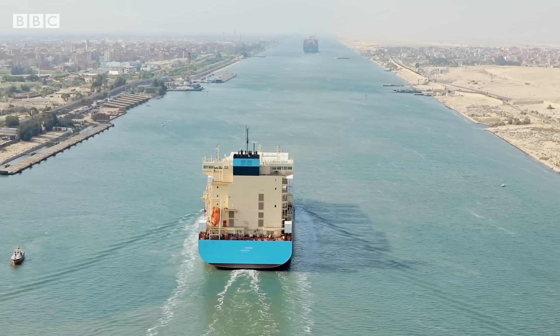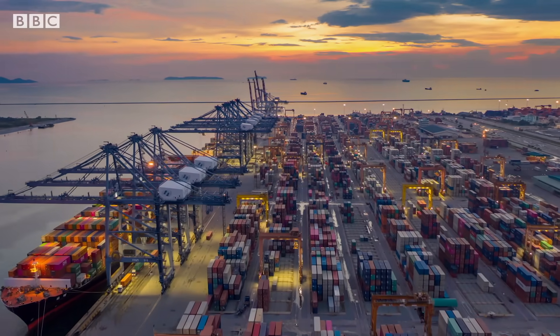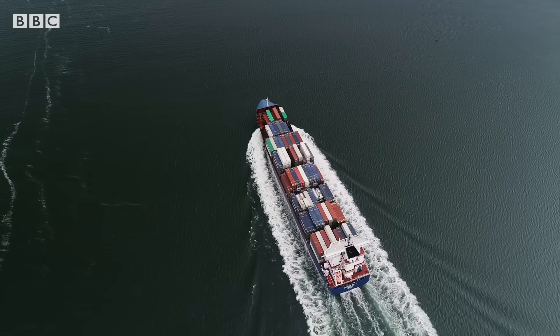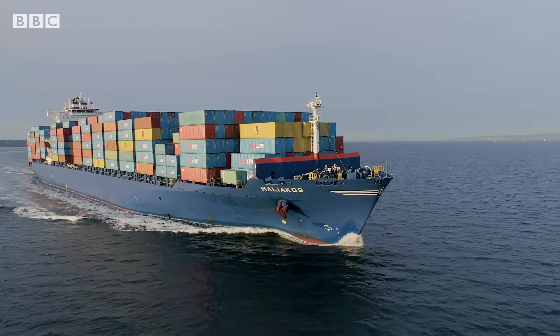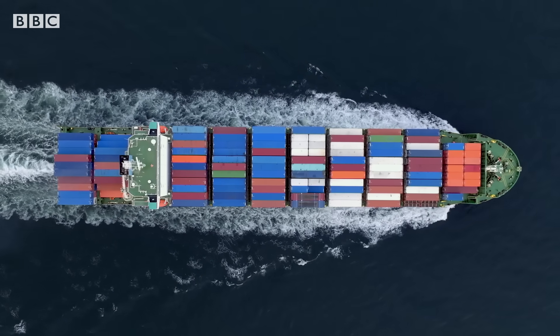The first container ship is already sailing on green methanol, but there are tens of thousands of cargo ships plying our oceans. As this gas-guzzling industry comes under pressure to eliminate its carbon emissions, cleaner fuels are in high demand — and right now, there's not a lot of it.